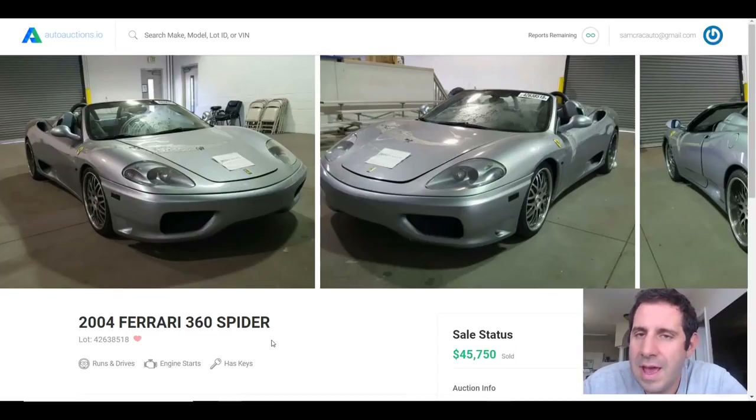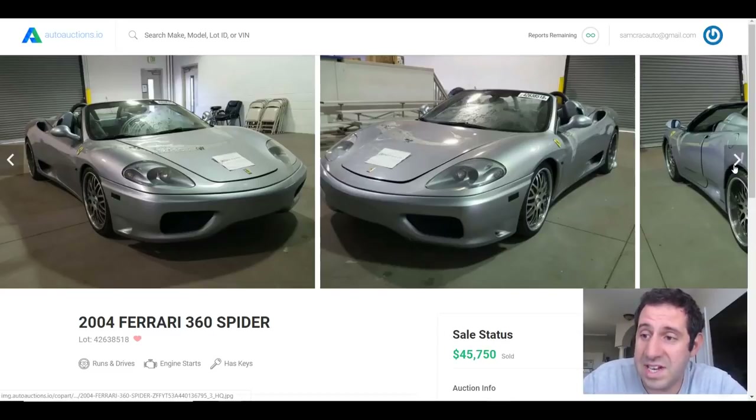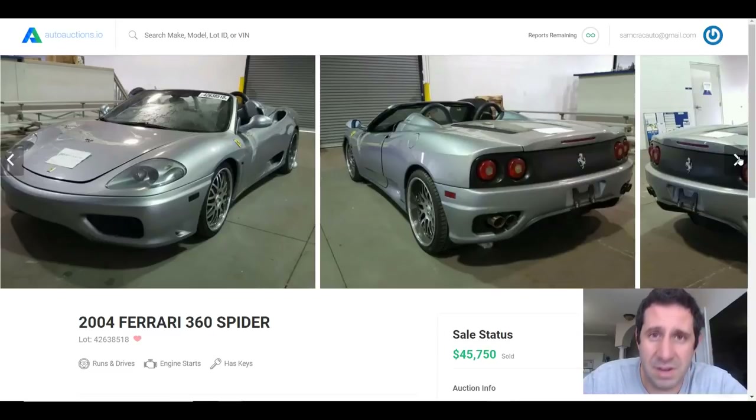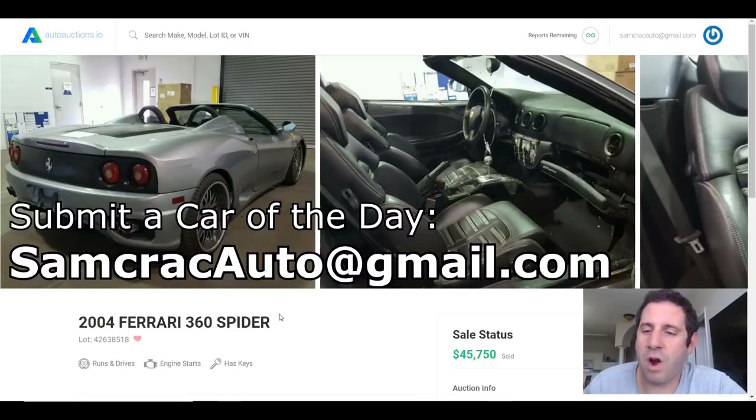I really want to hear what you guys think — let me know in the comments why this Ferrari burned the way it did, and whether you think the car is worth $45,750. The fact that it runs and drives and the engine bay looks as clean as it does is a really good sign. I don't regret letting it go for over $45,000 — it's simply too much for too big of a mystery. Maybe the buyer can repair it and end up with a car worth $75,000–$80,000 even with a salvage title, as manual transmission Ferraris will continue to hold their value. Hit the like button and send unique car links to samcrackauto@gmail.com.